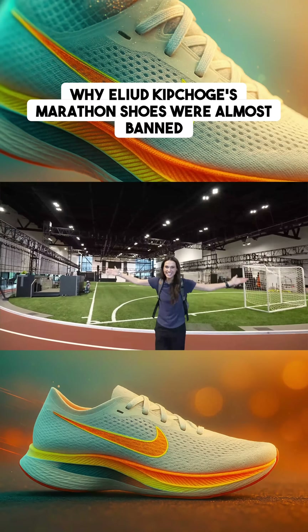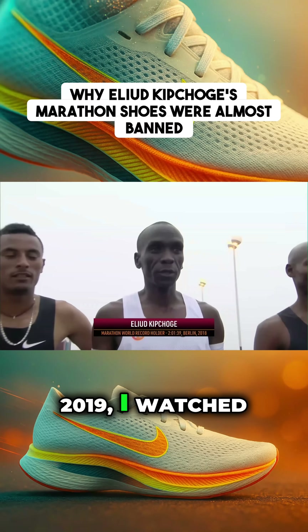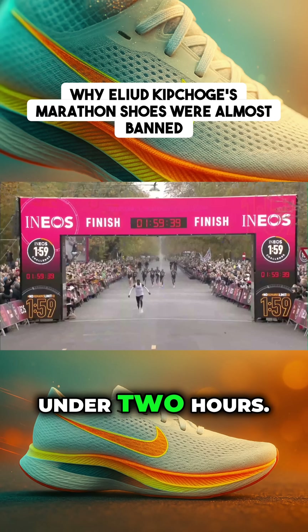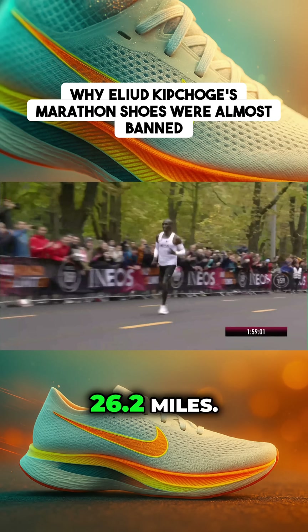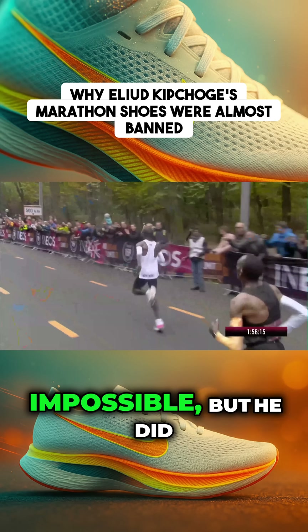Welcome to Nike's test lab, where I'm here to answer a question I've been wondering for years. In 2019, I watched Eliud Kipchoge become the first person ever to run a marathon in under two hours — that is four minutes and 35 seconds per mile for 26.2 miles. Here's what that speed looks like for most people: this was supposed to be impossible.